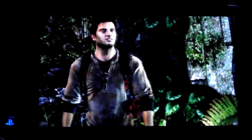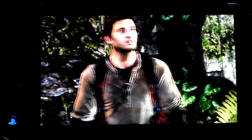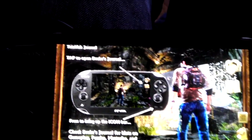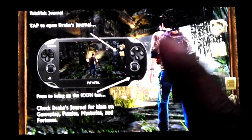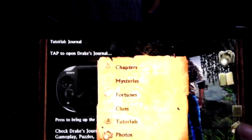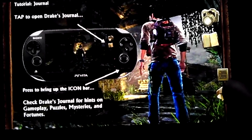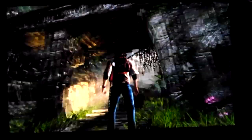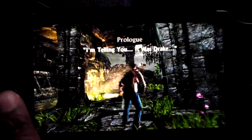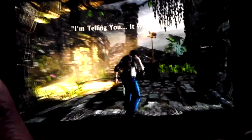That looks absolutely crazy. I mean, the graphics do look gorgeous. I know some refer to it as like PlayStation 3 quality.